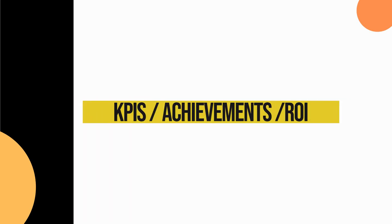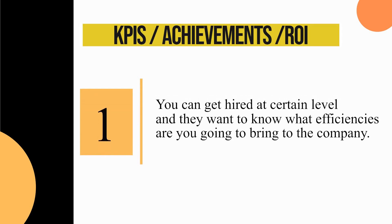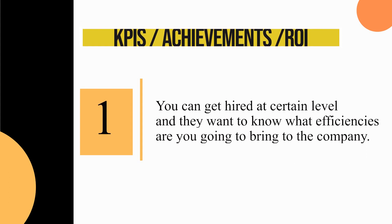The most important thing is to demonstrate your KPIs, your achievements, and ROI. Because you're going to get hired at a certain level, and they want to know what efficiencies you're going to bring to the company. Are you going to help increase revenue by optimizing a model or analyzing campaigns? Are you going to save money by creating time efficiencies, such as adding Excel documents to a database, and creating recurring queries that send data out by email? Things like that really show the company that you are able to save them money.